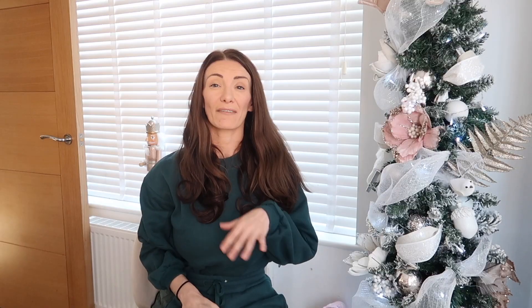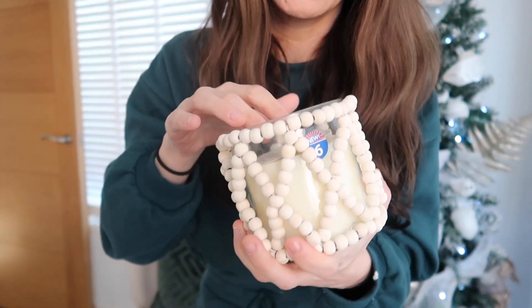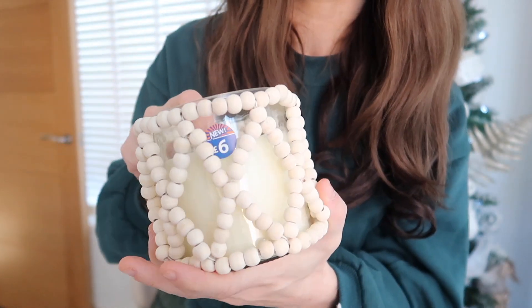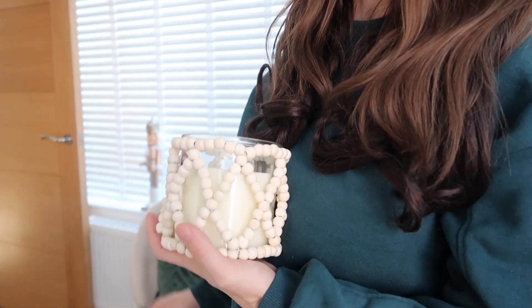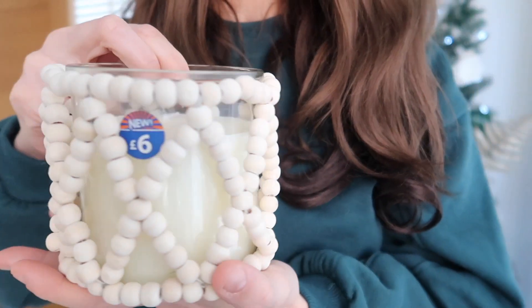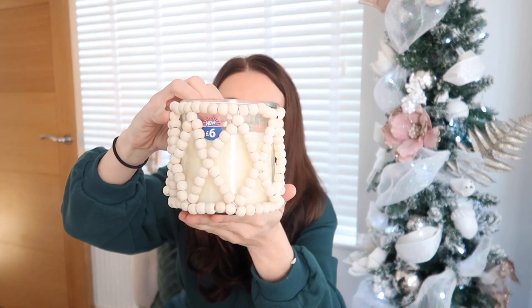Another great gift idea — I picked up this candle and how beautiful is it! When I saw it I got very expensive-brand vibes — very White Company-esque. It's very on-trend with all the bead detailing. It's a coconut and soft sandalwood scent and it smells absolutely amazing. It has two wicks and it was just £6. I would love to receive that for Christmas. I bought it for myself though — look how stunning that beading is.